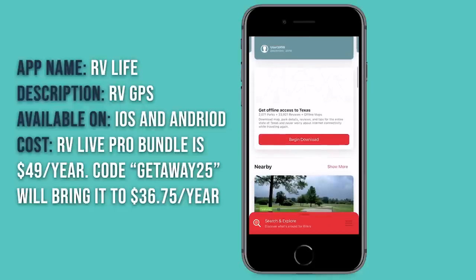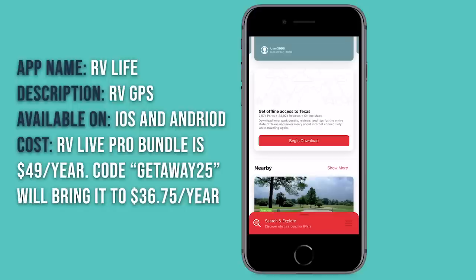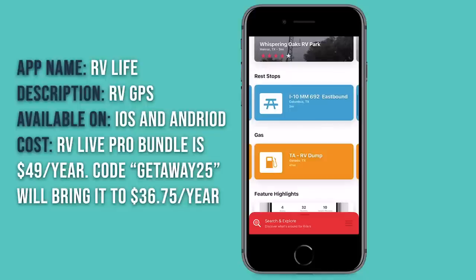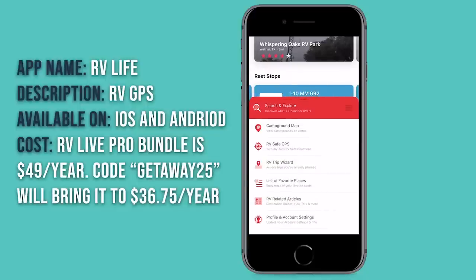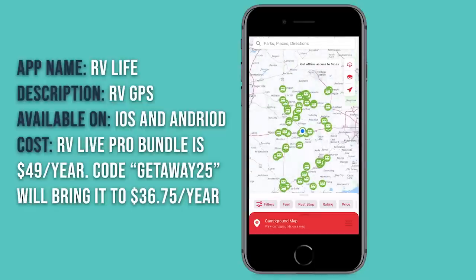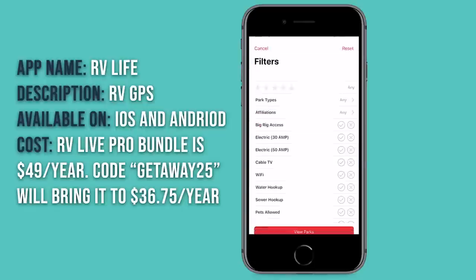Over here, it allows you to begin a download of the whole area — so this is for all of Texas — which is really nice if you're going to be heading to places that don't have any internet. You can download the maps and information for offline use. Below that, you have more stuff about things to do nearby, rest areas, gas, and all that. Clicking on the red tab at the bottom brings up RV Life's other features, one being a campground map where you can look at other campgrounds in the area, and filter for fuel or rest stops.